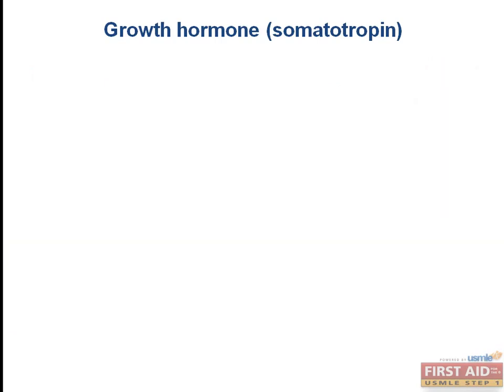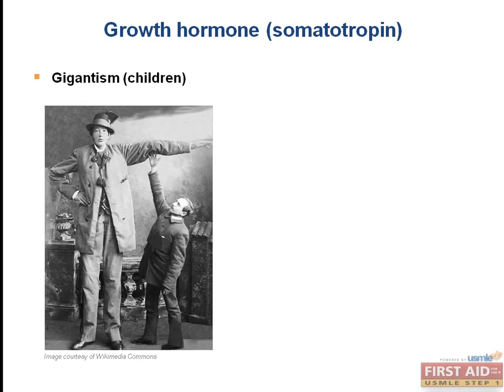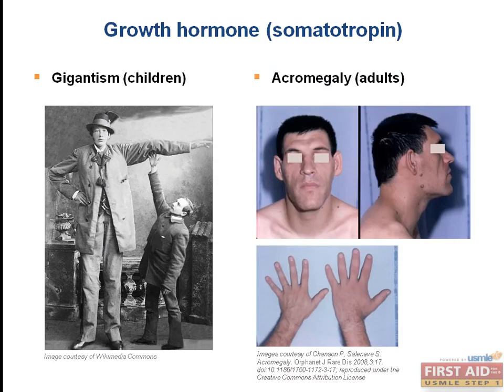An important clinical correlate related to growth hormone involves pituitary adenomas that secrete excess amounts of growth hormone. In children, this results in gigantism, because the growth plates have not yet fused, and all the bones grow proportionally large. In adults, however, their growth plates have already fused, and they will develop acromegaly, in which you see disproportionate growth of the face and enlargement of the hands. We will talk more about this in the endocrine pathology section.